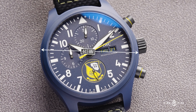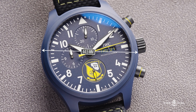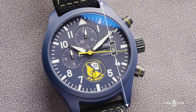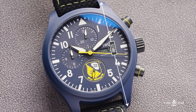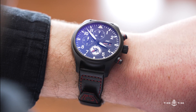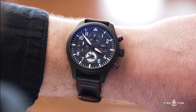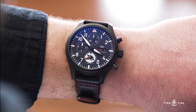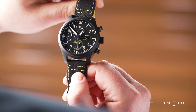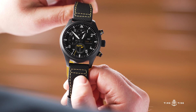All three watches share the same case schematic. With a set of true pilot's dimensions, 44.5mm in diameter and about 53mm lug-to-lug, it is definitely more than most collectors would say they're comfortable with. But its purpose is to be huge, to be read quickly and easily. Once worn, you'll be surprised at how well it fits — not because the lugs necessarily stay within the confines of your wrist, but because it carries its style so well, you just won't care.